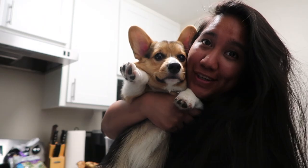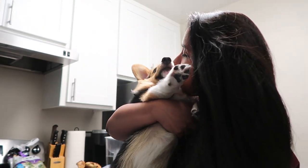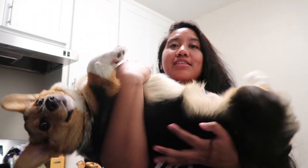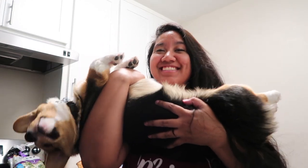But first, some puppy time! Dexter, my Dexter boy — look, he's so big now, he's gigantic!